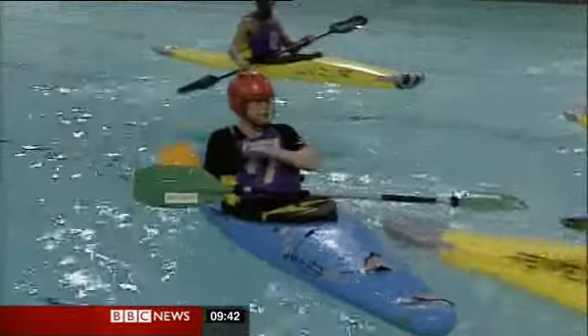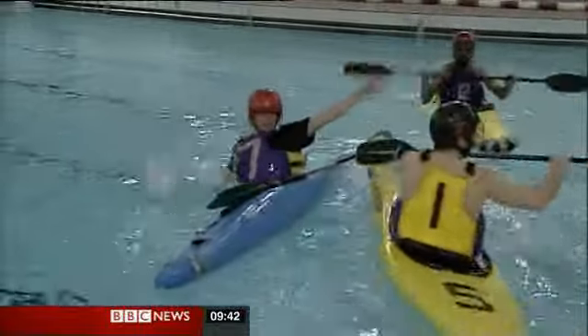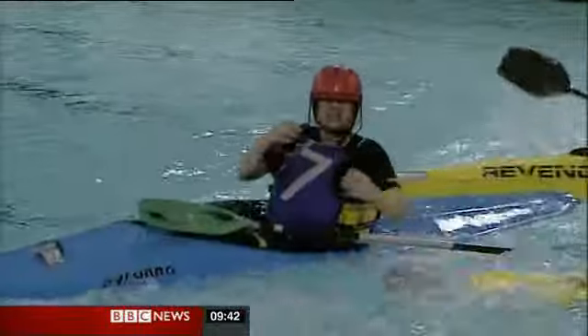Well, the great thing about these kayaks is you can use them to protect you, to protect the ball from your opponent, but they come at you so fast.